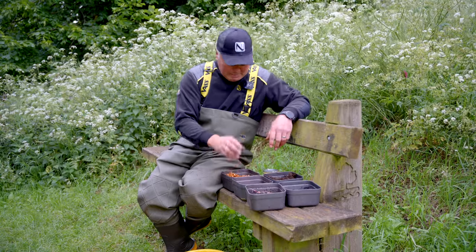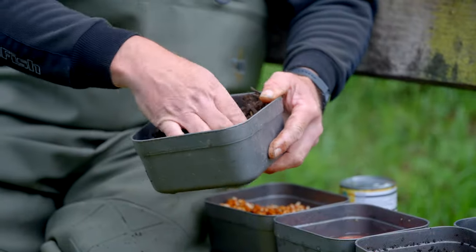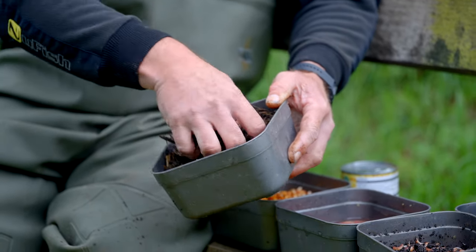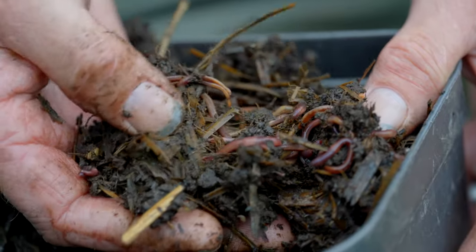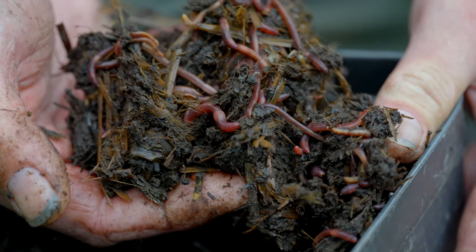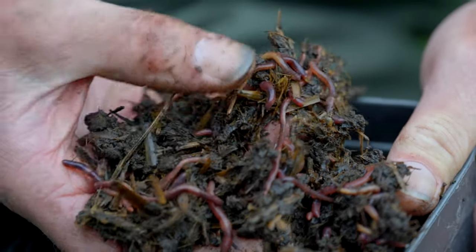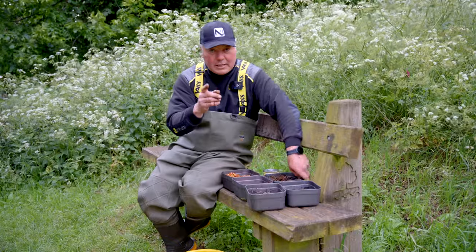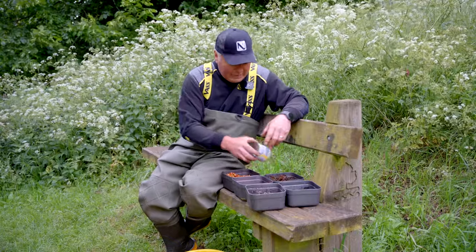So we've got worms, dead maggots, casters. Talking of hook baits, I think along with worms any self-respecting bream angler would always try and get red worms. I don't know if it's the fact that they wriggle, or if it's the fact that they're dark and they taste strong because of what they grow in. These are fresh from a local horse manure pile — they look fantastic, they wriggle, and they can certainly be a brilliant target bait when you're looking for an odd big bream.